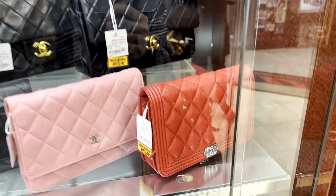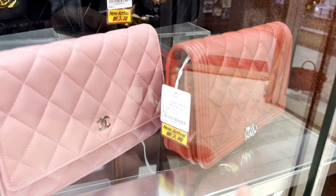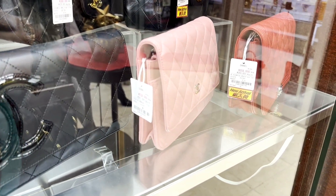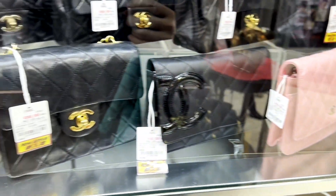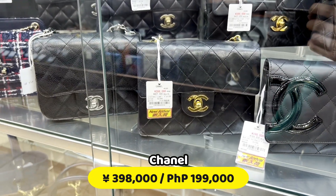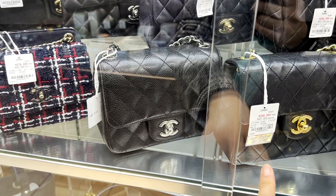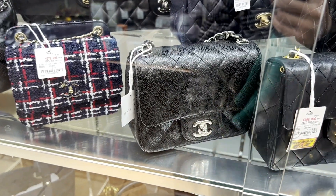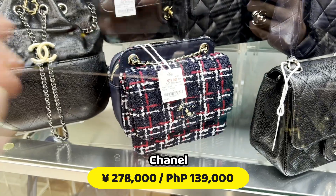Wow, hindi ko po siya napansin kanina ito. 258,000 yun, Le Boy. If I'm not mistaken, ito po ay mga Wallet on Chain. 238,000 yun — ang kulay na to. Chanel Square Mini Flap, Rank B, 298,000 yun, in gold hardware. Ito naman silver, caviar skin. Lambskin ito — mas madali imentingin kasi sa lambskin, madali ito, mas crunchy kung hindi ka maingat sa bag. May ka-partner po yun sa Deku Kuya Shibuya — maliit na version.